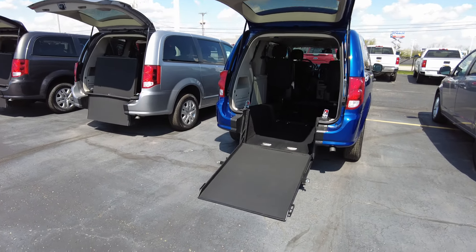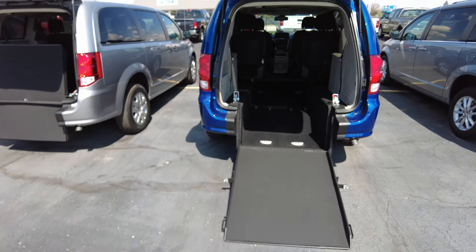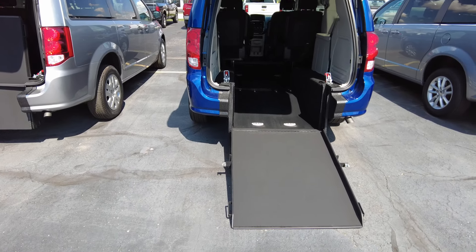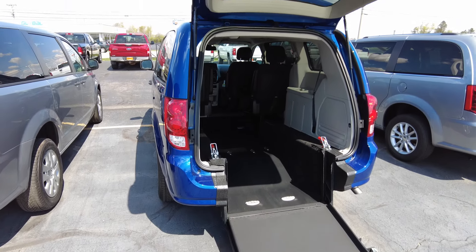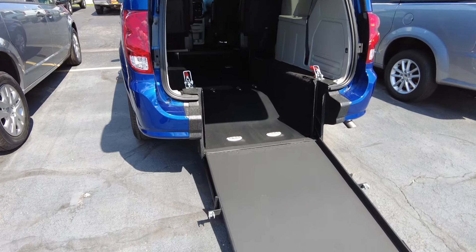Brand new van comes with a three-year unlimited mile warranty on everything that has been done to convert it for mobility purposes, and of course still has the full factory warranty from Dodge, which is a five-year 60,000 mile powertrain warranty.